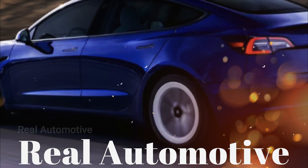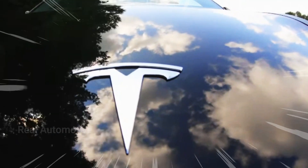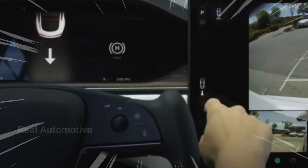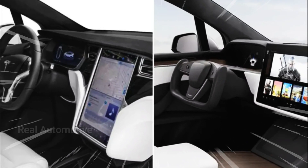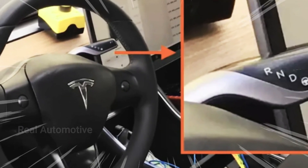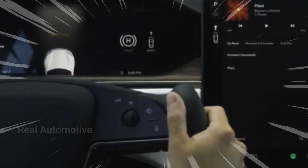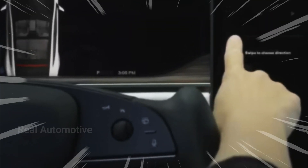So there you have it, folks. The 2024 Tesla Model 3 is rewriting the rules of interior design and user interaction. From the departure of traditional controls to the futuristic capacitive touch buttons and the indulgent addition of ventilated seats, Tesla's taking the driving experience to a whole new level. If you're as intrigued as we are by these revolutionary changes, hit that subscribe button and stay tuned for more exciting updates from the world of Tesla. And remember, sharing is caring — spread the word and let your fellow Tesla enthusiasts in on the latest breakthroughs. Thanks for watching, and we'll catch you in the next one.